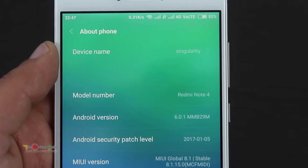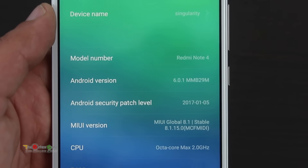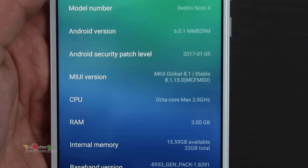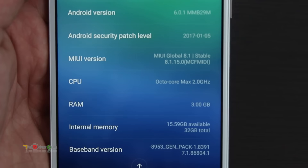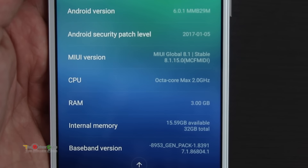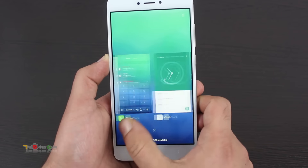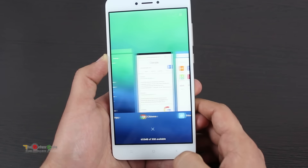It comes with Android 6 Marshmallow, overseen by an Octa-Core chipset with a 1.6GHz Cortex CPU and Mali-T830 MP2 GPU. With 32GB internal storage and 4GB of RAM, it packs in a lot of power. This configuration translates into a smooth experience with whatever you throw at the phone.